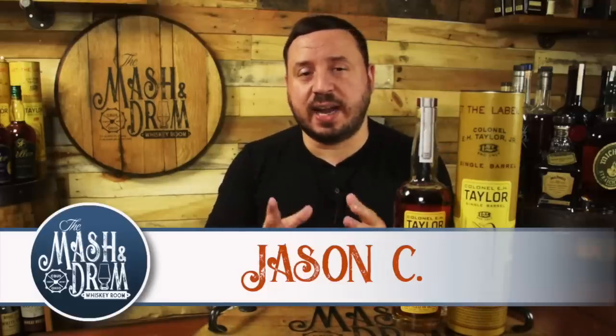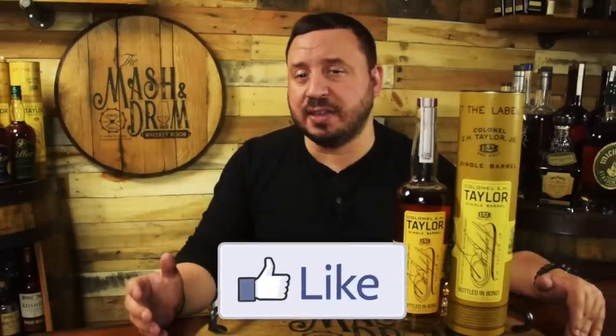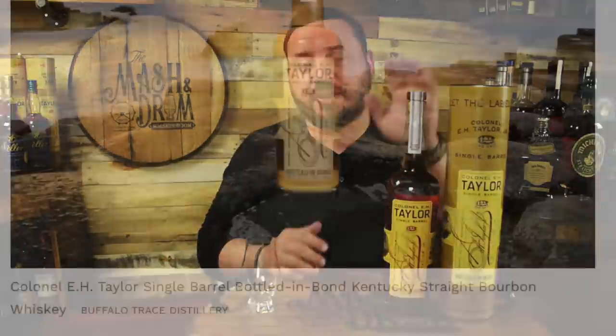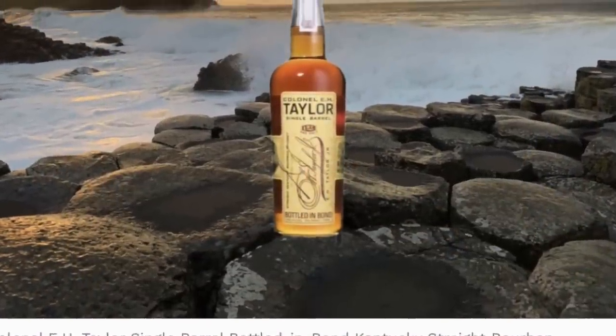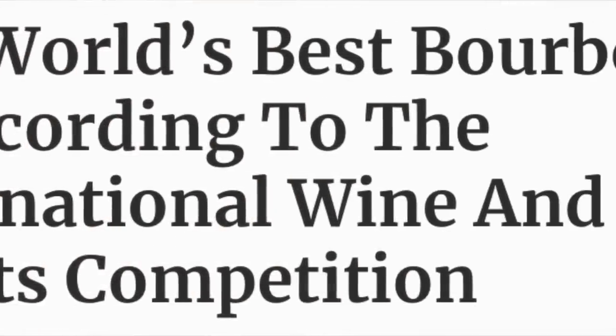What's up everyone, I am Jason. Today I'm starting a new series called Mashing Drum Non-Chill Filtered, where every now and then I'll be voicing my opinion on the latest news from the whiskey world and the effect it could have on you and the whiskey itself. So if you haven't heard yet, Colonel E.H. Taylor Single Barrel has won the world's best bourbon at the International Wine and Spirits Competition. First let's talk about the bourbon quickly, and then we'll dive into how I think this award will affect the demand and price for this already hard-to-find bottle.